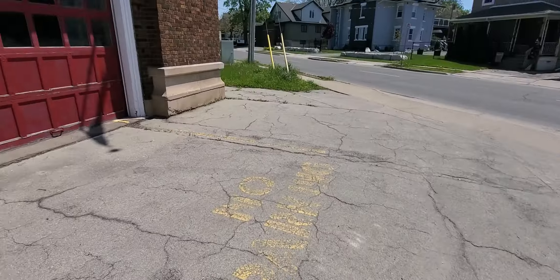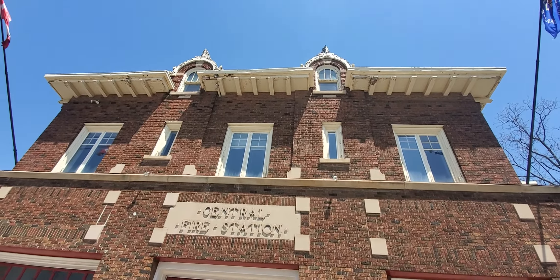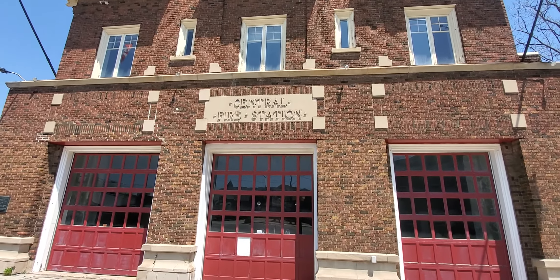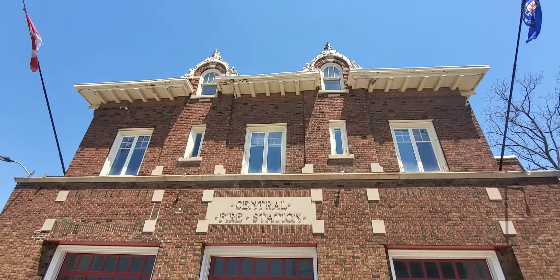This is the old fire hall. There was a clock tower on it. Here's our city of Welland flag and the Canadian flag. It's pretty nice. Central Fire Station.